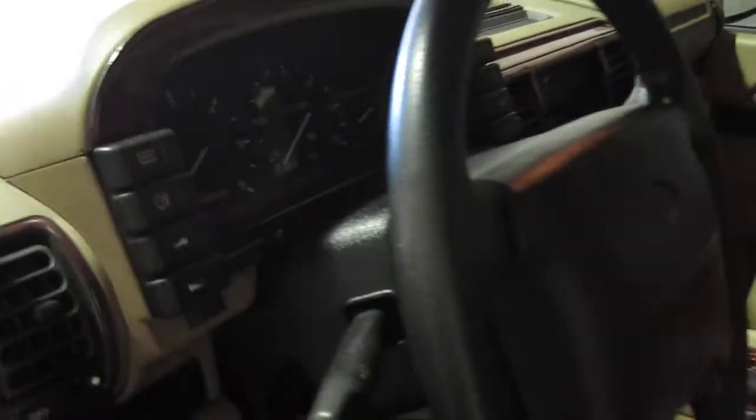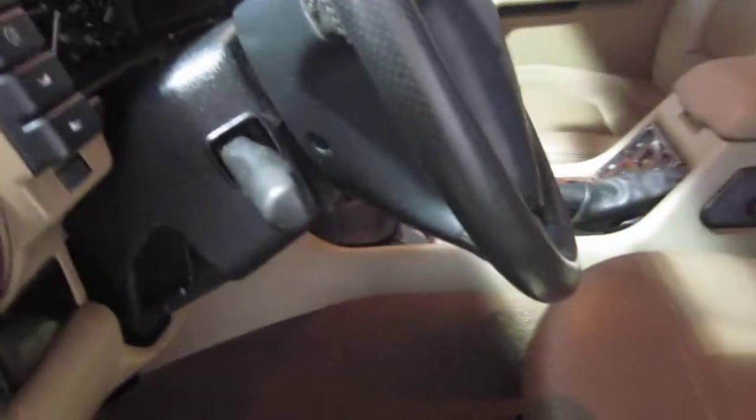Let me show you something on the stereo system. We do have the tweeters up front. Wonderful sound system. 12-disc CD player. Here is the cartridge for that right under here — there's the CD player. Original equipment from Land Rover.